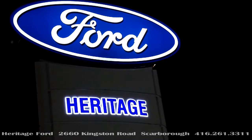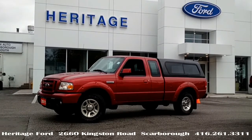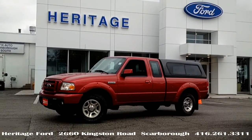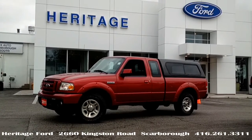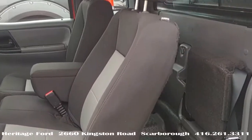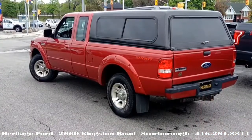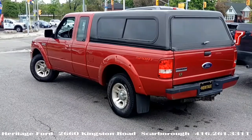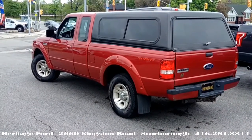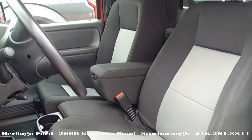Think Ford, think Heritage. Used pickups rarely make an appearance at Heritage, especially smaller ones — so fair warning. This is a 2011 Ranger Sport 4x2 Super Cab. Outside: Red Fire Clear Coat Metallic. The box is capped, and inside features medium dark flint cloth seats.